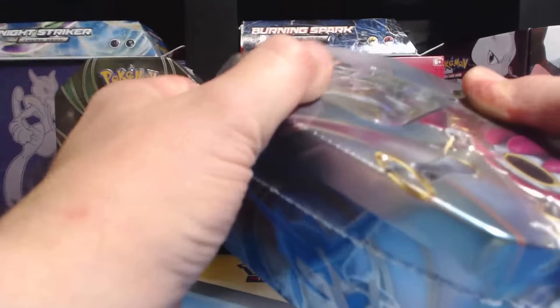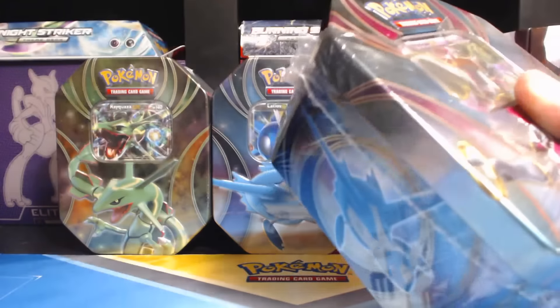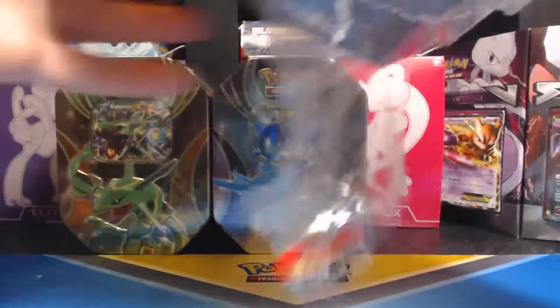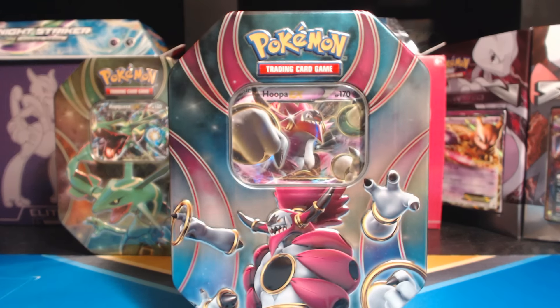This is the first time I've ever opened up these tins. I got a whole case of them from Potomac Distribution, and I am super stoked to open these up. Opening up tins is one of my favorite things next to opening up a booster box of, like, Legendary Treasures.